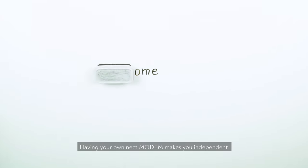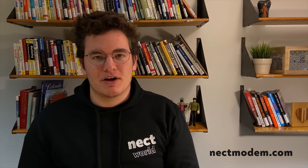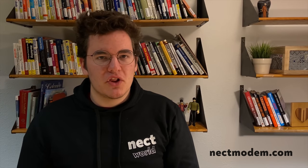Having your own Neckt Modem makes you independent. Go to NecktModem.com and be connected everywhere. Hi, I'm Misha, the founder and CEO of Neckt World, the team that makes Neckt Modem possible.